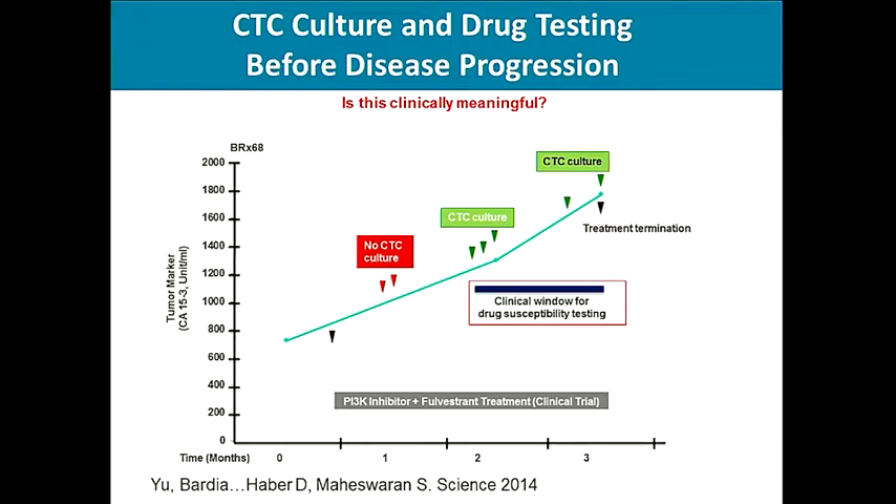But is this clinically meaningful? Plotting a time graph from when CTC cultures were obtained to when the patient had disease progression, we found that approximately one month before disease progression it was possible to isolate and culture CTCs — demonstrating a clinical window for drug susceptibility testing. Patient BRX-68, who had an ESR-1 mutation, did not respond clinically to fulvestrant, which was anticipated. So what was seen in the lab was also seen in the clinic.